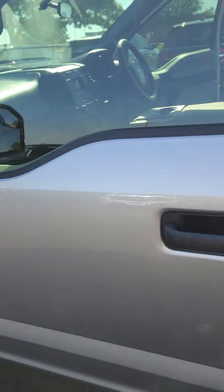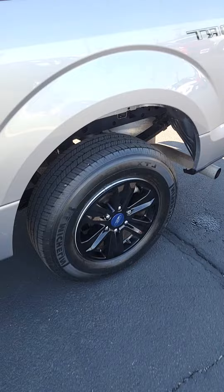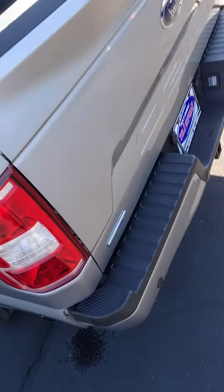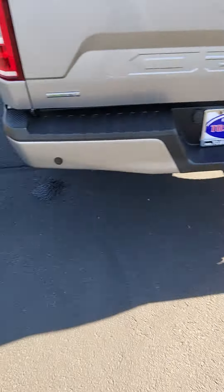Here's your mirrors and the side of the vehicle. You have your sport badging here. You have spray-in bed liner. You have a backup camera and backup sensors.